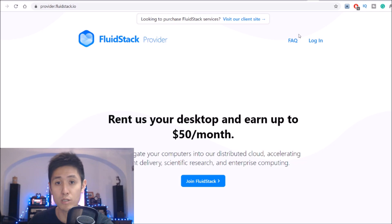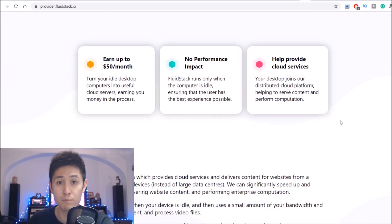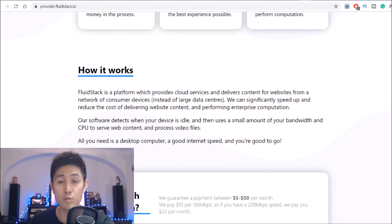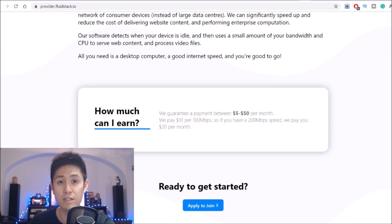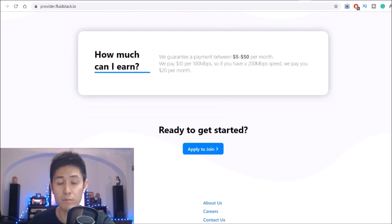Moving on to number 18, we have a similar one called Fluidstack, and this one is just a software. By sharing your network from your computer, you'll be able to earn by selling your data. The cool thing about it is that it'll only start running when your computer is idle, meaning that it won't try to slow you down when you're actually using your internet. As with Honeygain, the faster your network is, generally the faster you'll be able to earn — from between $5 to $50 per month guaranteed, completely passively.